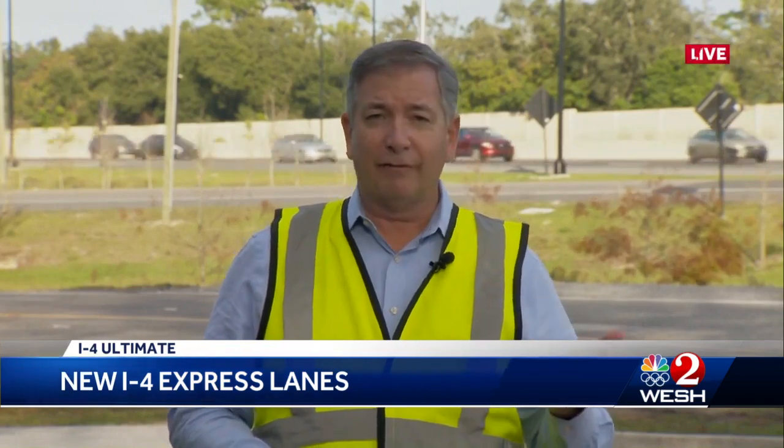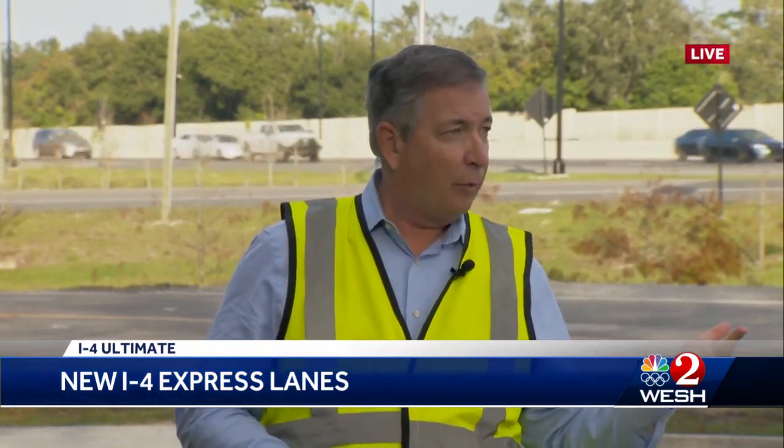For drivers that don't have a transponder, there's no way to pay cash in these express lanes because there are no toll booths. That's called toll-by-plate — a photograph of your license plate will be taken, and you'll be billed in the mail, plus a service charge. Coming up on West 2 News at 6, we'll look at safety measurements along this new highway. Live in Longwood, Greg Fox, West 2 News.